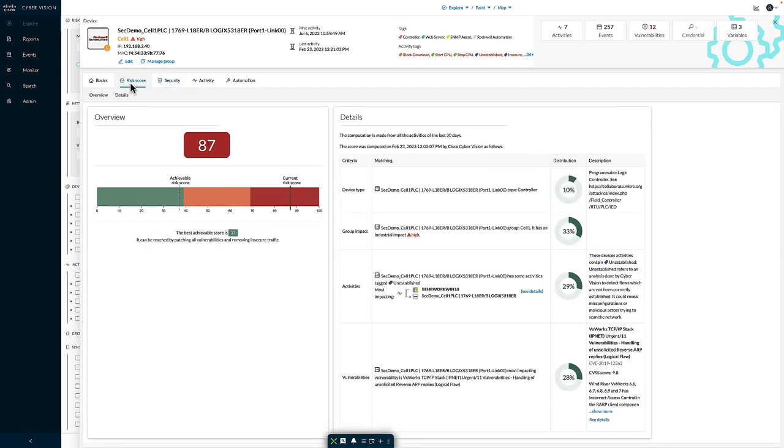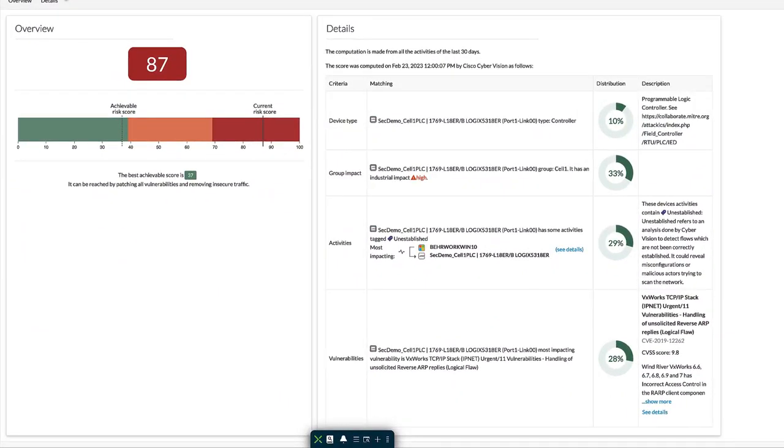Moving to the risk score, here we can see how risky this specific device is. Cyber Vision calculates a value from 0 to 100 based on the likelihood and impact of any compromise to this device. Criteria going into the scoring include the type of device, the group or industrial impact, the activities observed against the device, and the vulnerabilities associated. We can also see that if I take all recommendations given, the best possible score I can achieve for this device is a 37, allowing me to quickly see how much impact I can have on the overall risk score. The risk score is meant as a method to compare devices and identify the riskiest ones.